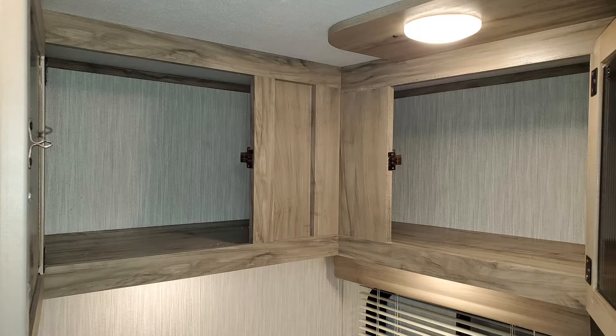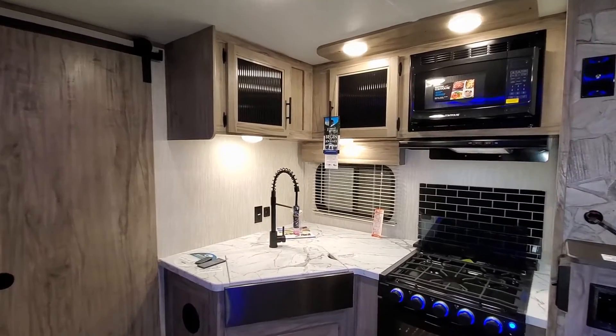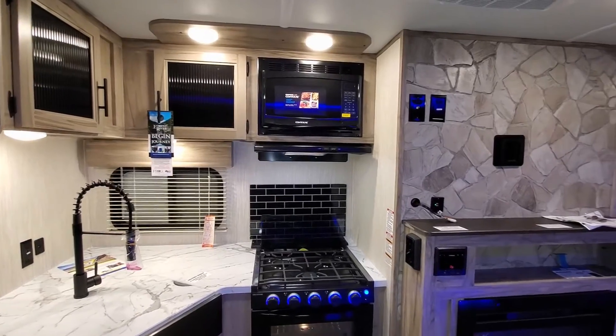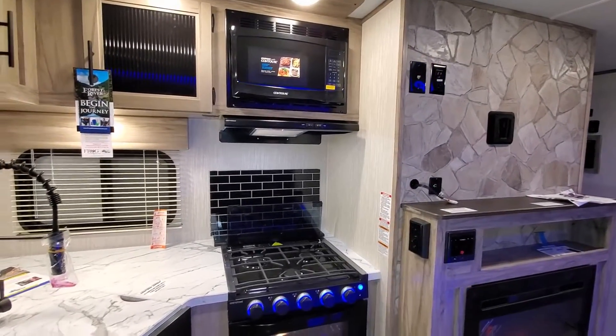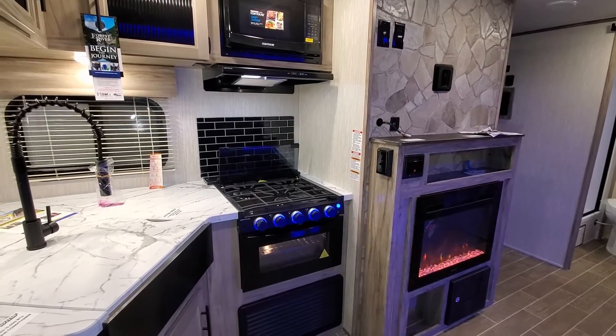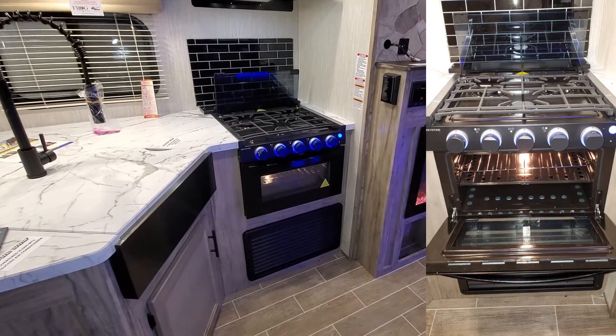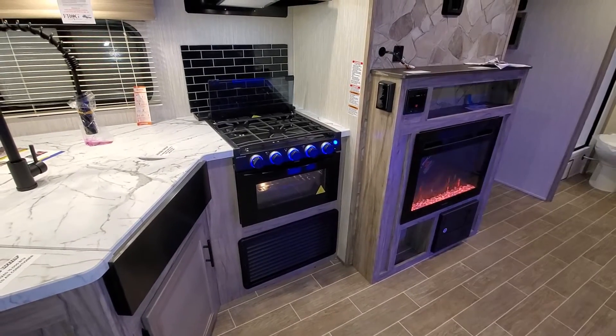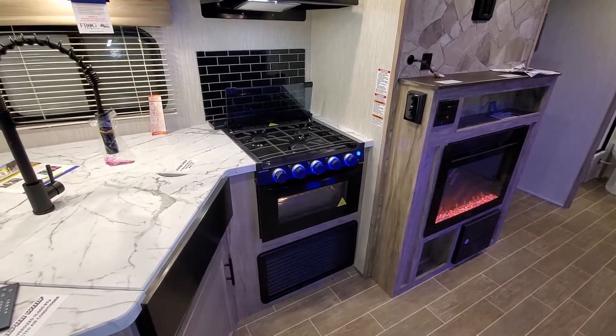There's also some overhead cabinetry here with a decent amount of space. You have a traditional microwave, the Graystone hood range with light and fan built in, along with the Graystone oven which has a glass front, built-in lights, lighted knobs, and a three-burner stove top.